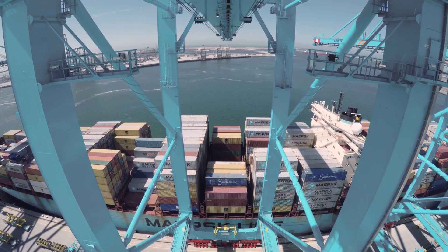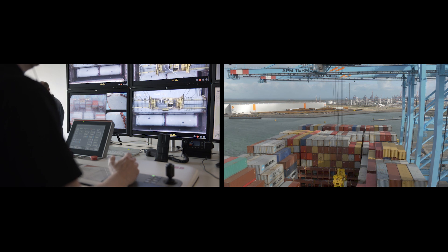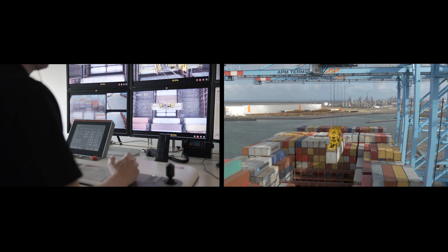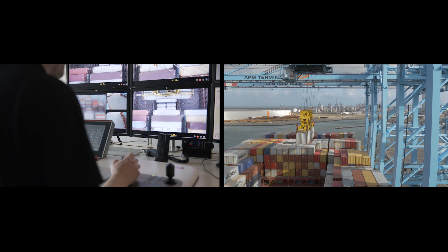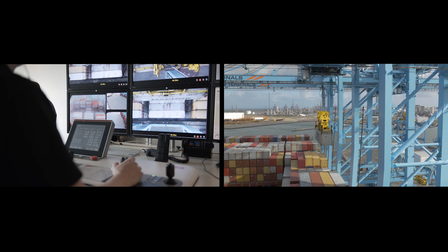The operation on a remote compared to a cabin operation I think is more efficient, because the crane can go 24 hours a day without stopping. When someone wants to take over from you, he's standing next to you. You stand up, he sits down, and the crane goes further. So you won't have to stop the crane.